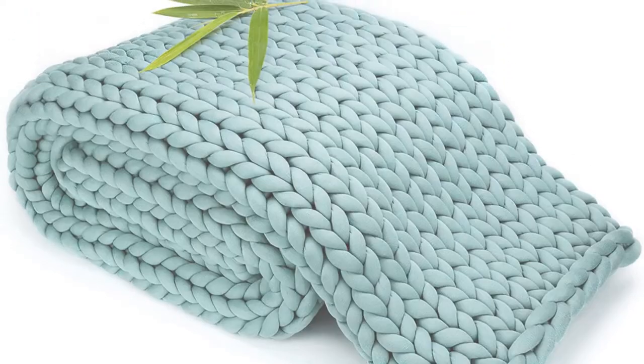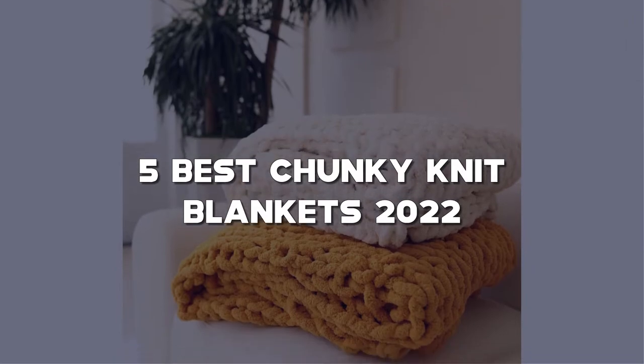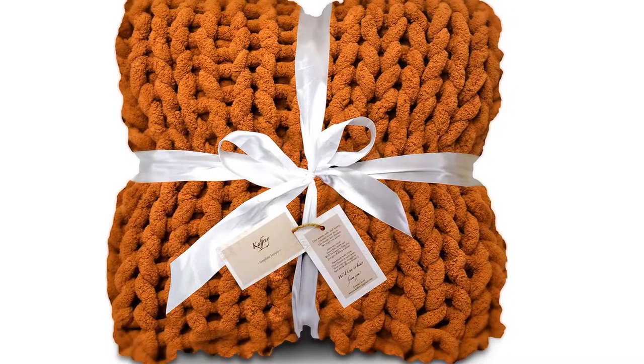Looking for the best chunky knit blankets? Here I have made the list of the top 5 best chunky knit blankets in the market that are worth buying. Let's get started with the video.